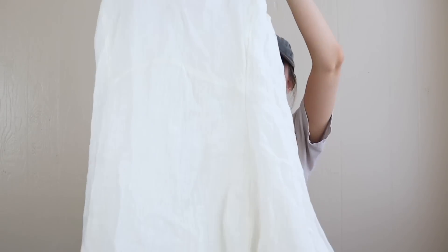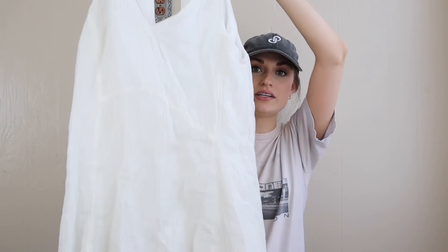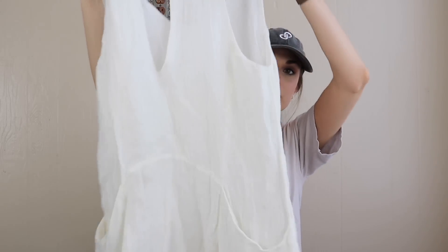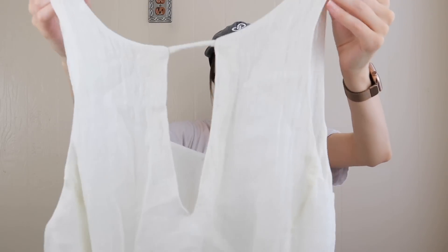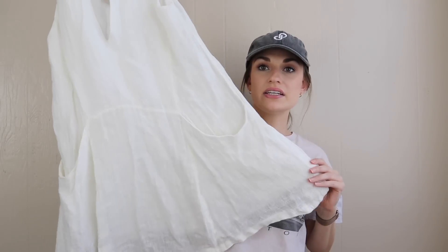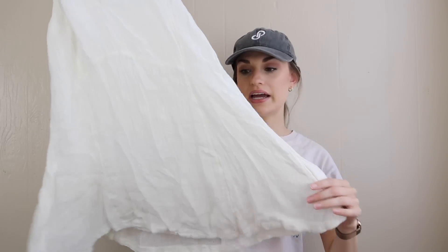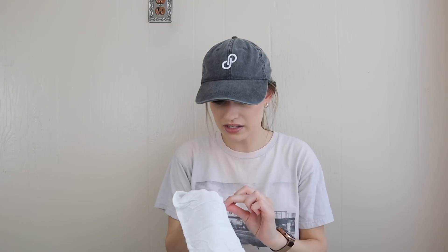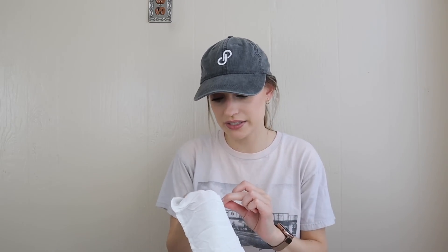This dress is Free People — it's missing the brand tag, but I located the inner tag and confirmed it. It has a keyhole opening in the back. I mainly got this because it's so boho and gauzy, lightweight, and I can add a lot of keywords. It is all natural materials — 100% linen shell — which definitely elevates the quality. Really nice piece.